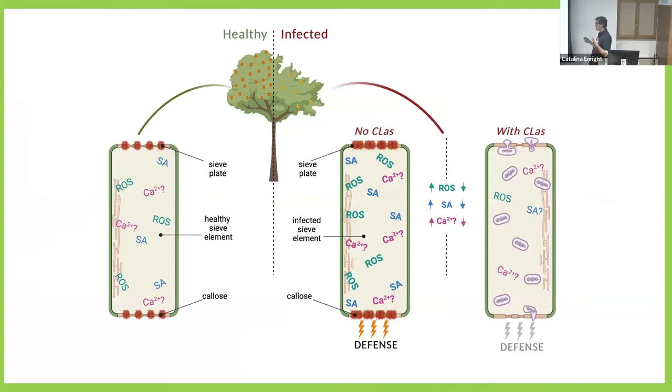We are now suggesting a different scenario. In healthy cells, there is a physiological level of callose, reactive oxygen species, and salicylic acid. In the infected tree, we have two situations. In cells without the bacteria, the plant responds very strongly — accumulating callose in pores, accumulating ROS, and inducing salicylic acid. But in cells that have the bacteria inside, there is attenuation of the defense response. The bacteria inhibits the plant response, resulting in a very low level of ROS, open pores, and the ability to move cell to cell.